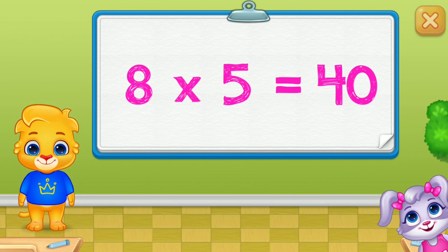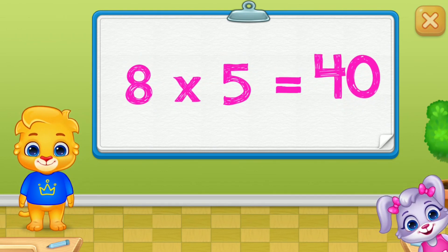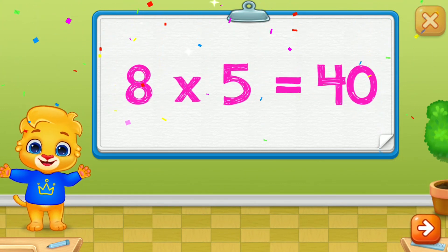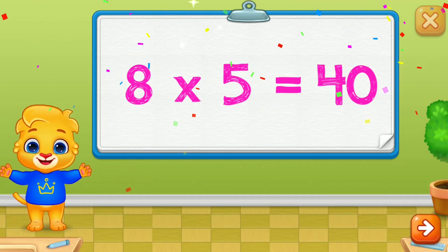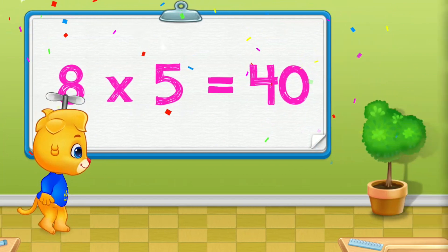Forty! Woohoo! Eight times five is forty! Yay!